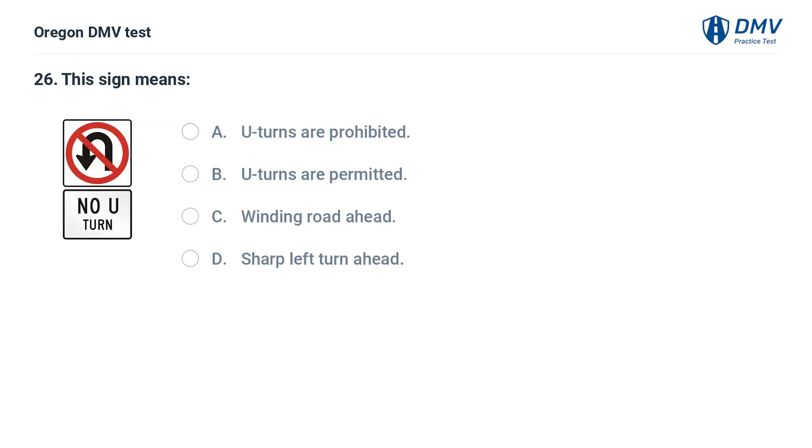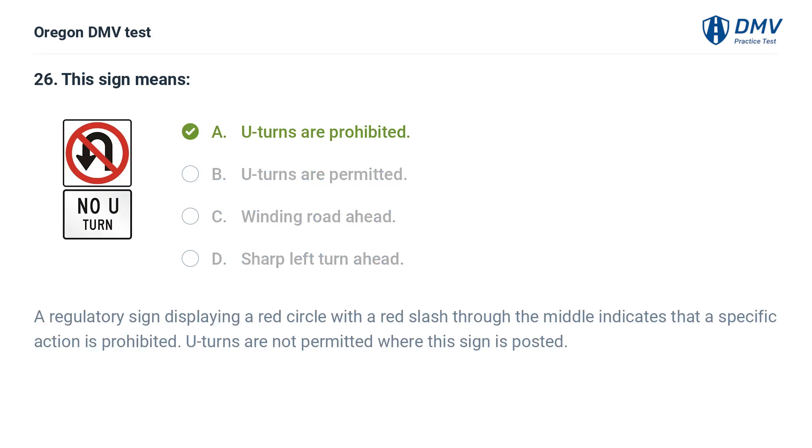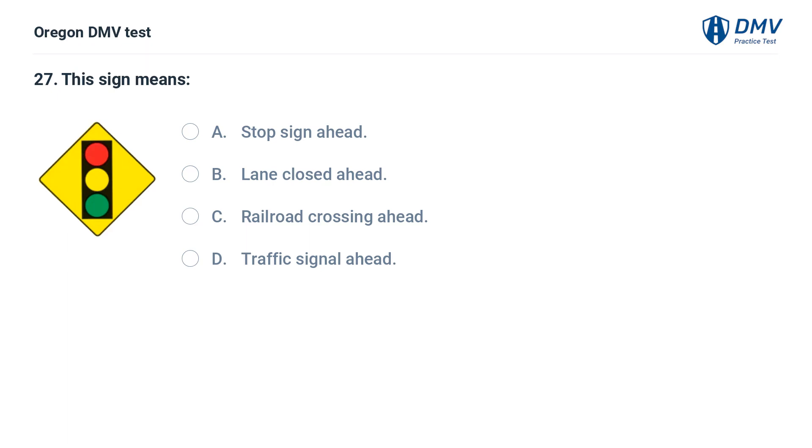This sign means: A. U-turns are prohibited. B. U-turns are permitted. C. Winding road ahead. D. Sharp left turn ahead. Answer: A. U-turns are prohibited. A regulatory sign displaying a red circle with a red slash through the middle indicates that a specific action is prohibited. U-turns are not permitted where this sign is posted. This sign means: A. Stop sign ahead. B. Lane closed ahead. C. Railroad crossing ahead. D. Traffic signal ahead.